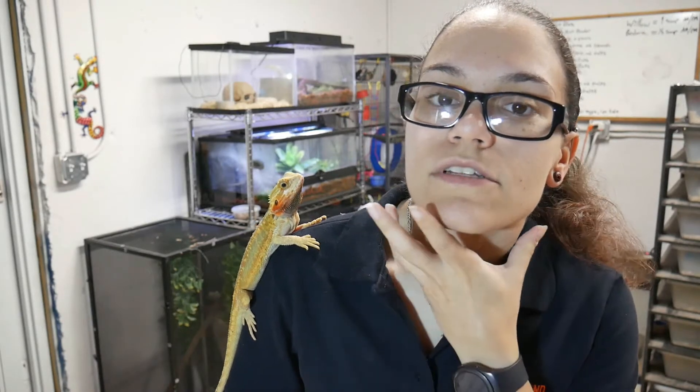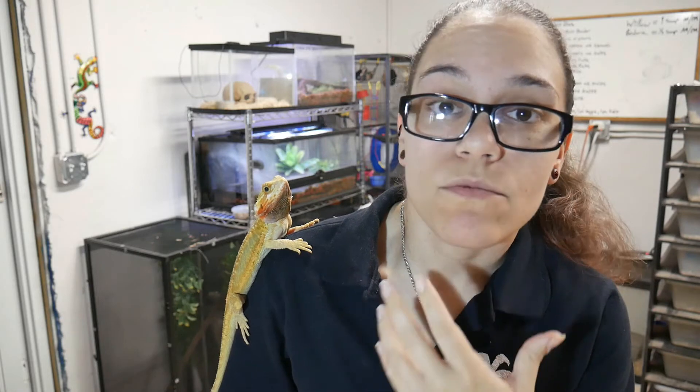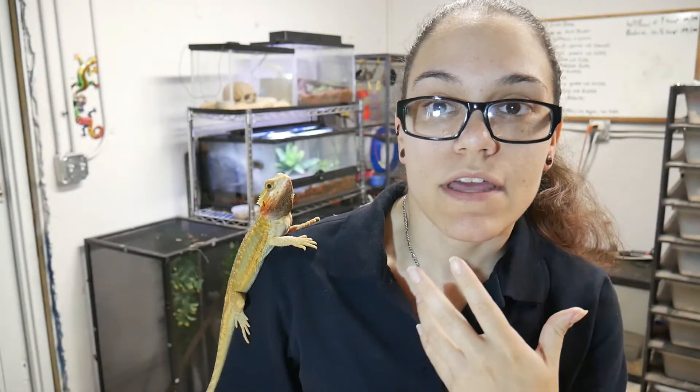The next fact is actually their name. Their name, which many of you I'm sure have figured out but not everyone knows, comes from the extra skin right under their jaw that actually can puff out and extend out. And it does turn black when they are stressed, giving them a bit of a black beard. So they puff this out, it turns black, and that is how they get their name of bearded dragon.